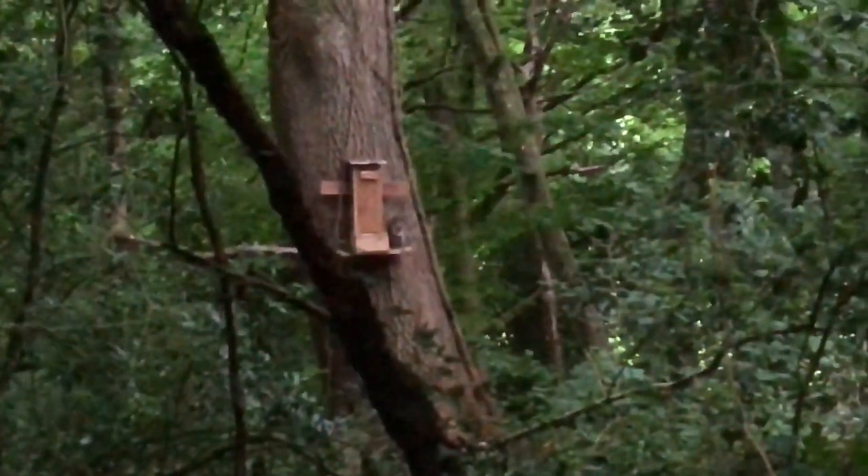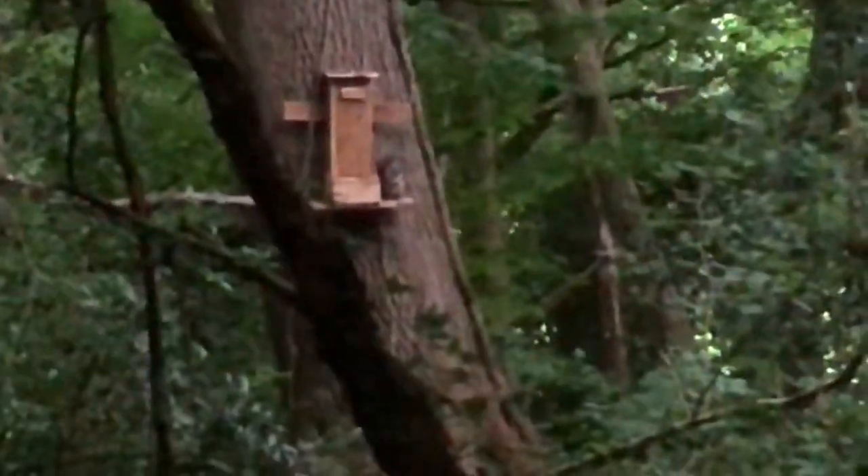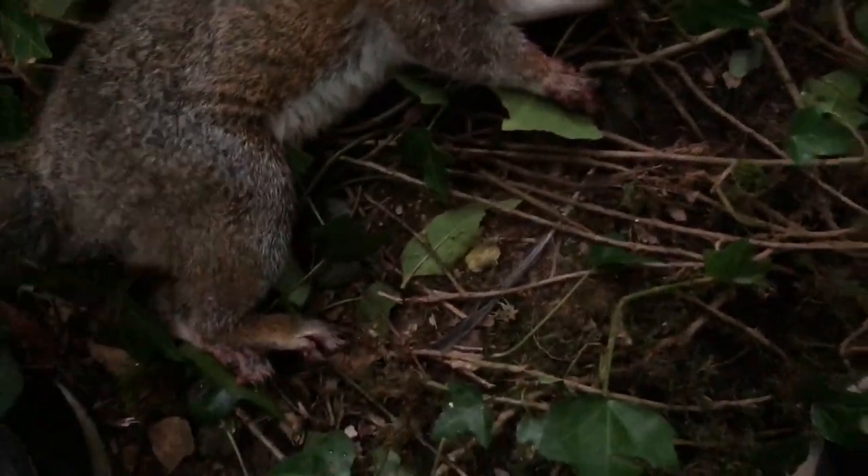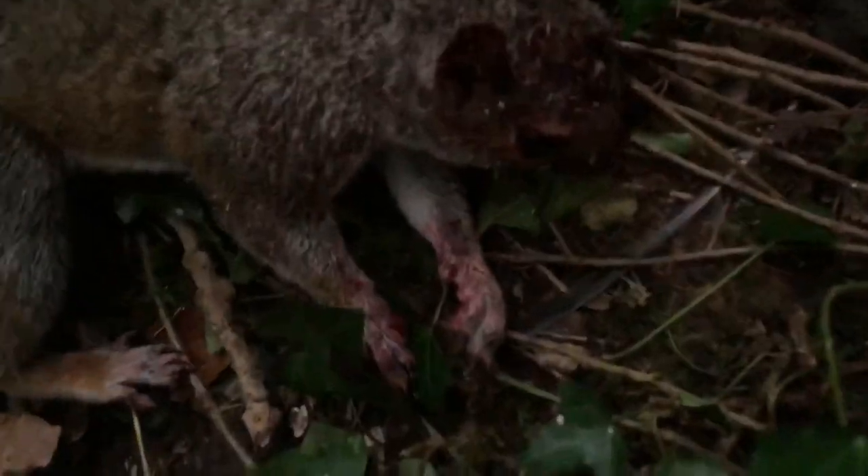All right guys, Corey's about to take a shot off the feeder. Got a shot bro. All right guys, let's drop that one with the R10. We've got to grab him in a sec. All right then guys, just retrieve my squirrel off the feeder, as you can see. Lovely headshot right there — lovely headshot, top of the head on this squirrel.